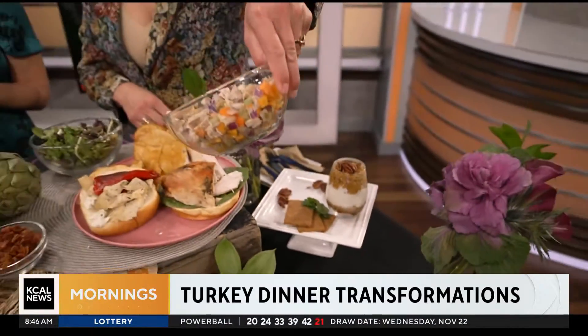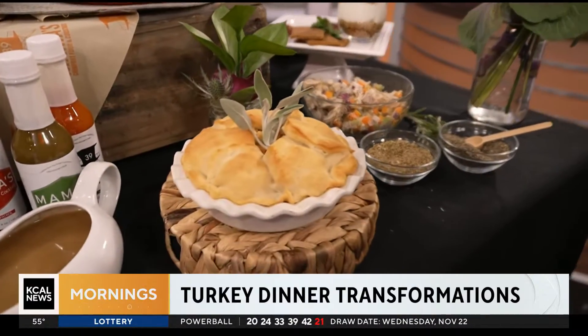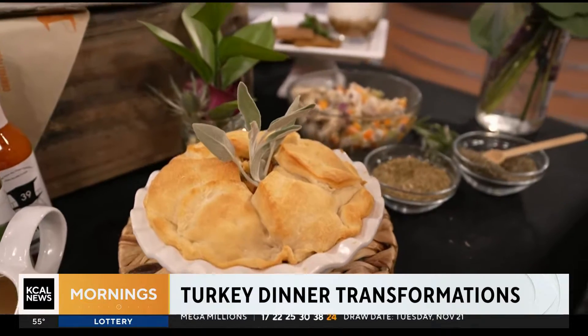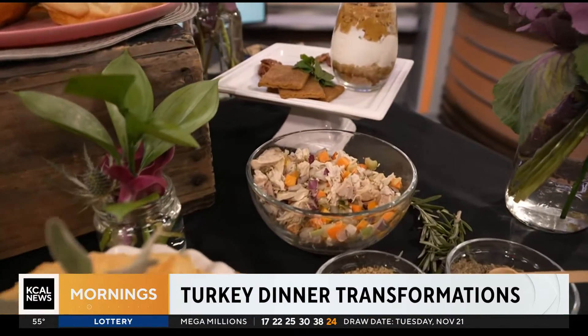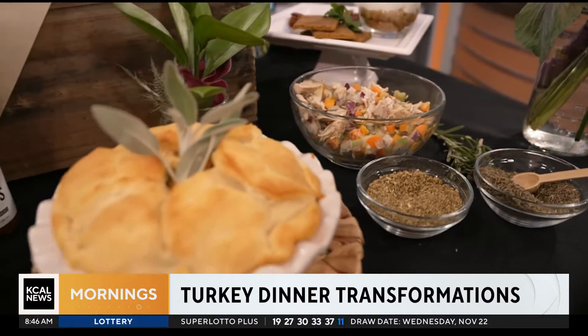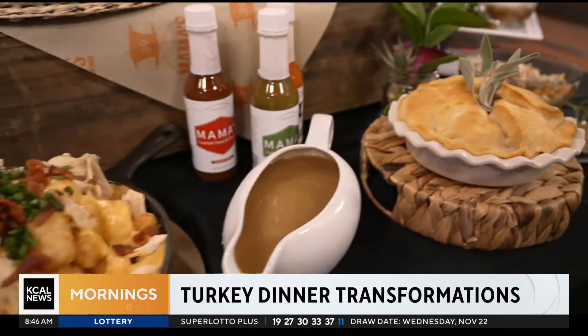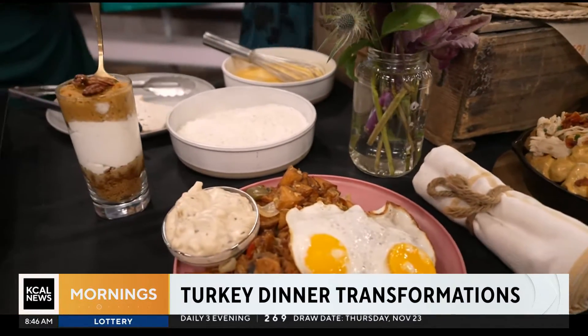So did you use turkey in that pot pie? We did. Turkey, carrots, rosemary — anything you have leftover: sweet potato, carrot, celery. If you have mirepoix and stuffing, throw that in with a can of cream of chicken — so easy. Just mix that all up, and then grab a can of biscuits and just lay it out to make that beautiful kind of top. That's so smart and really easy.